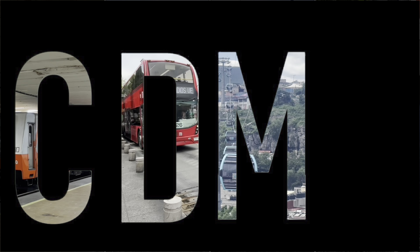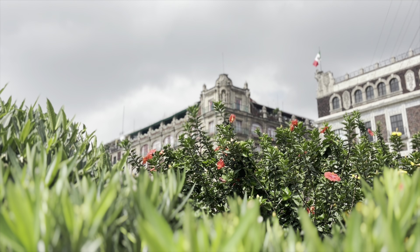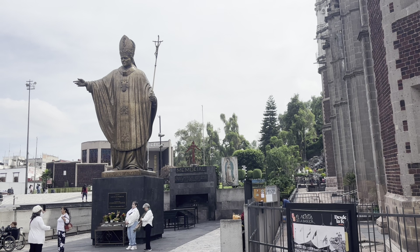Ciudad de Mexico. Mexico City. This summer, I finally got to visit this impressive city. Mexico City has been high on my list of places to visit, and I was not disappointed.